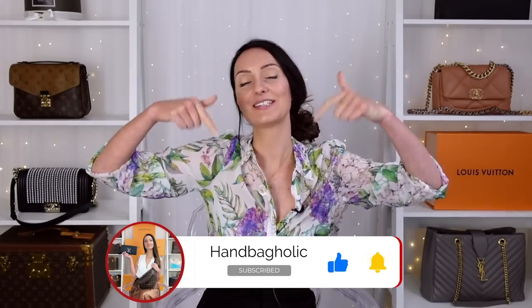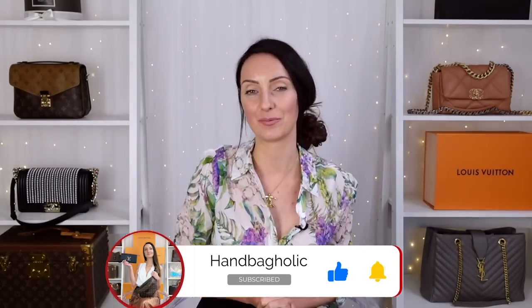Hey everyone, my name is Steph. Welcome back to all my beautiful subscribers. If you are new to this channel and love designer bags and luxury in general, then you are in the right place. Welcome to the family. Make sure you join us by hitting the subscribe button and the bell down below.